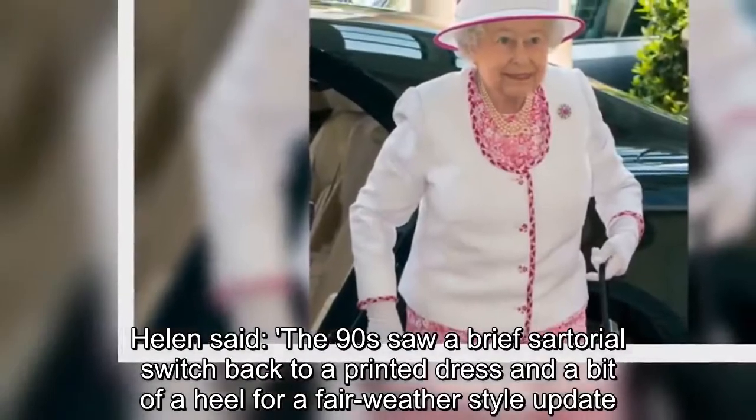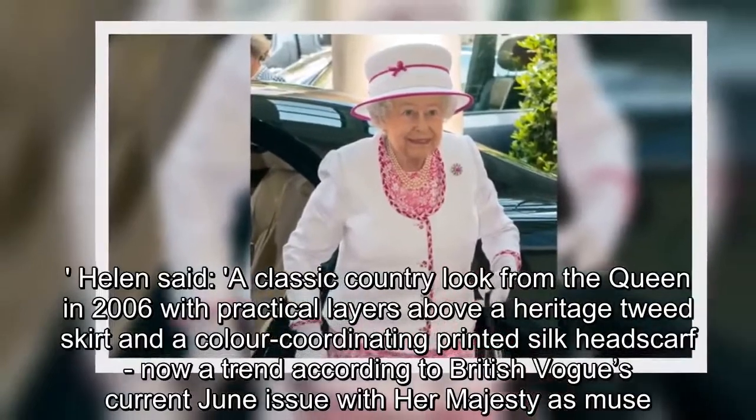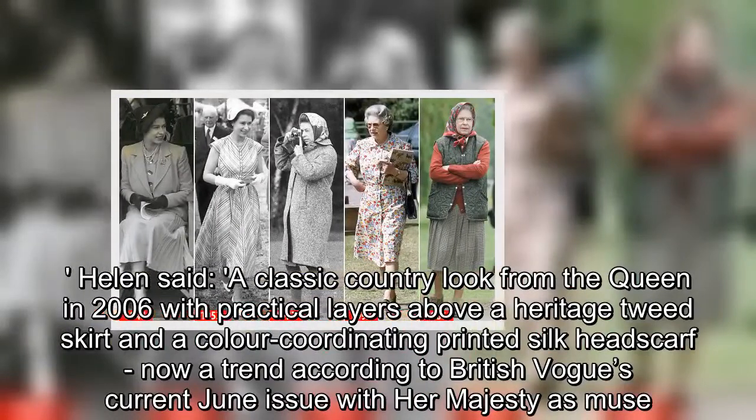Helen said: a classic country look from the Queen in 2006, with practical layers above a heritage tweed skirt and a colour-coordinating printed silk headscarf — now a trend according to British Vogue's current June issue, with Her Majesty as muse.